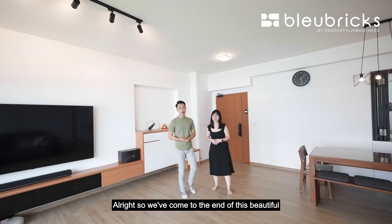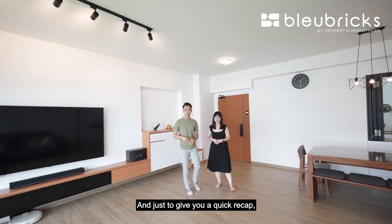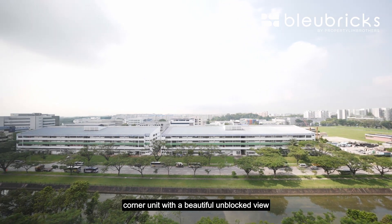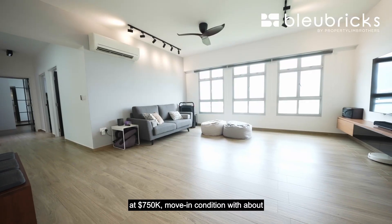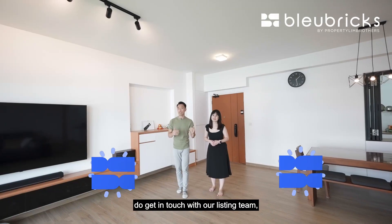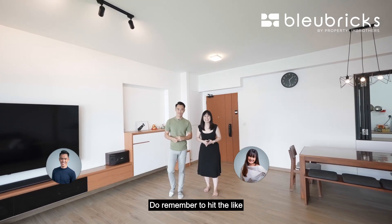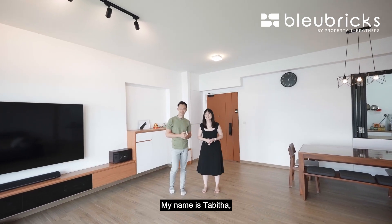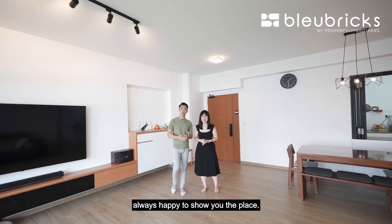We've come to the end of this beautiful home tour at 129C Canberra. To give a quick recap: this is a five-room unit on the top floor corner with a beautiful unblocked view, asking price at $750,000, move-in condition with about $45,000 worth of renovations. If you like what you see, get in touch with our listing team — contact details are right down below. Remember to hit the like and subscribe buttons on our YouTube, Facebook, Instagram and TikTok channels for more content. My name is Tabitha, George Payne, Blue Bricks by Property Lim Brothers — always happy to show you the place.